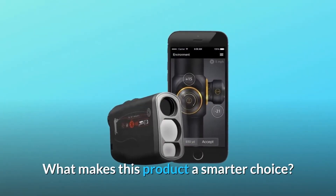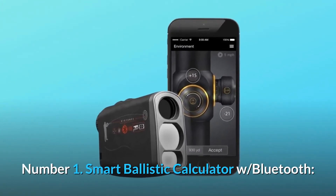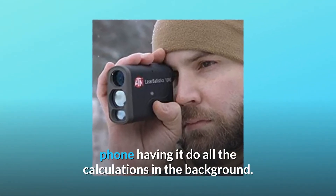What makes this product a smarter choice? Number 1: Smart Ballistic Calculator with Bluetooth. ATN Laser Rangefinder connects via Bluetooth to your phone, having it do all the calculations in the background.